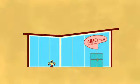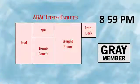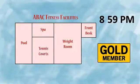An ABAC system is more along the lines of something that you might see at your local gym. Your gym keycard might let you into the weight room and pool area, but it won't let you into the tennis courts unless you're a gold member. And even at that, it won't let you into the pool area after 9 p.m.